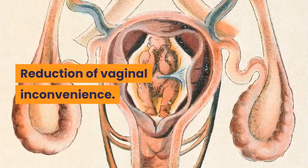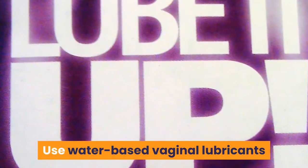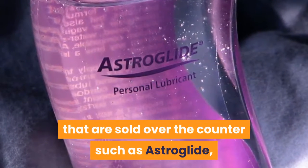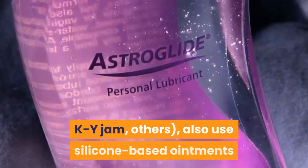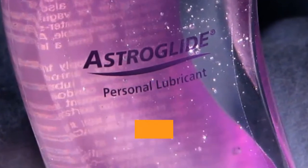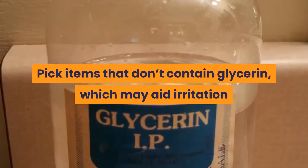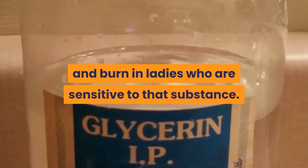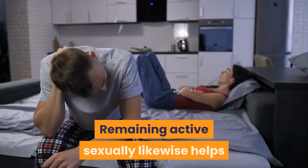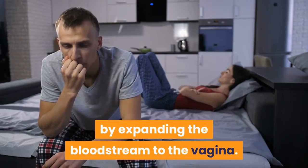Reduction of Vaginal Discomfort: Use water-based vaginal lubricants sold over the counter such as Astroglide, K-Y Jelly, and others. Also use silicone-based moisturizers. Pick items that don't contain glycerin, which may cause irritation in women who are sensitive to that substance. Remaining sexually active likewise helps by increasing blood flow to the vagina.